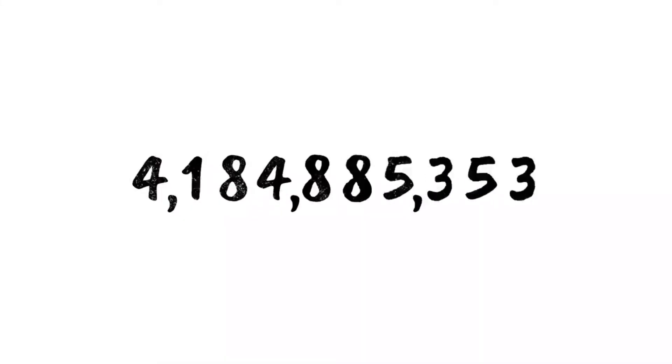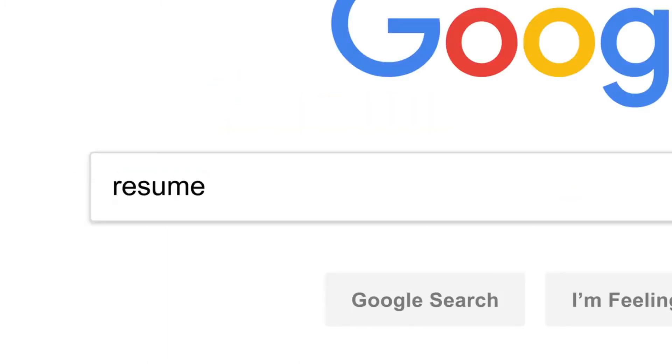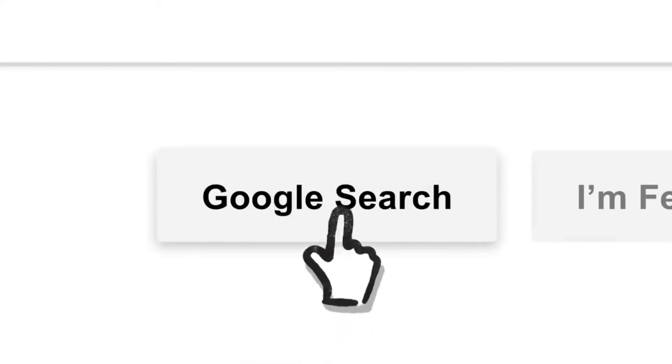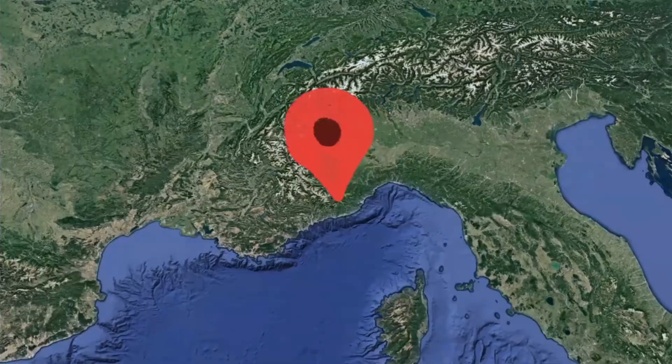So let's review. Billions of times a day, whenever someone searches for lasagna, or resume writing tips, or how to swaddle a baby, or anything else, Google's software locates all the potentially relevant results from the web, removes all the spam, and ranks them based on hundreds of factors like keywords, links, location, and freshness.